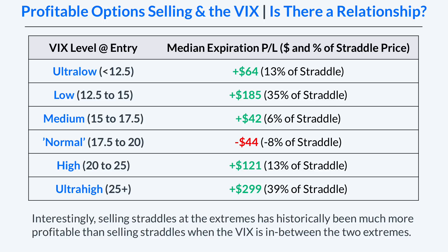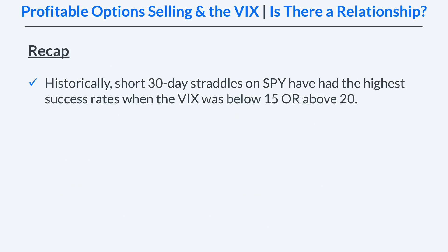Interestingly, the percentage of the straddle price kept as profits was virtually the same in those lowest two and highest two VIX environments. But of course, when you're in the higher VIX environment you're collecting more premium overall, so that same percentage actually equates to a higher dollar amount.